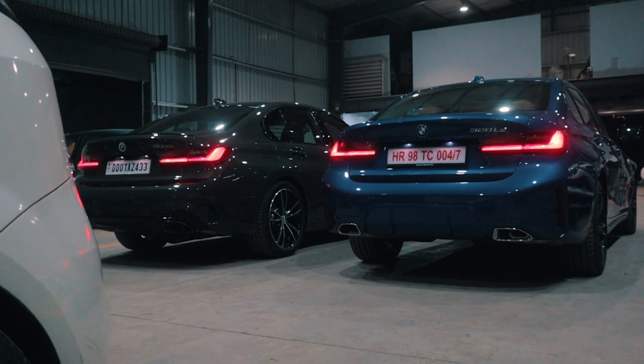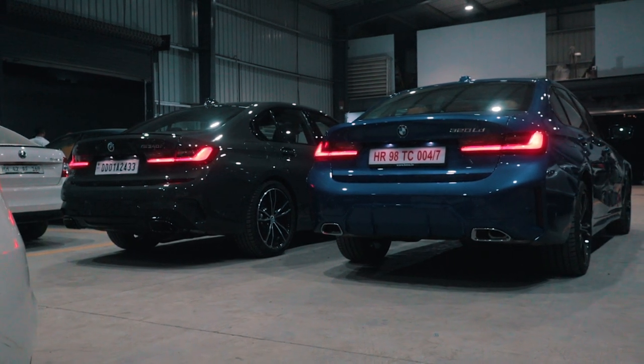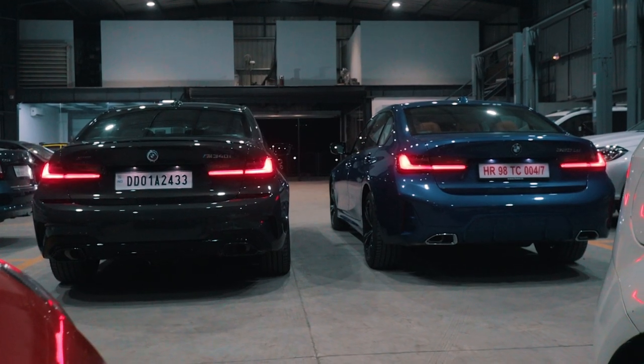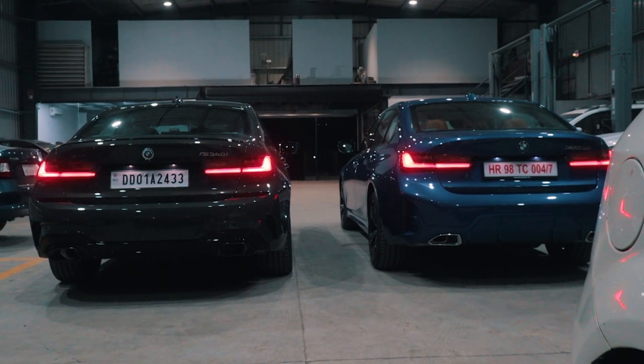The back end isn't much different from the older car. The rear tail lights are identical and the bumpers have changed slightly in design, but nothing major to talk about. But once you step inside, that's where the changes are very prominent.